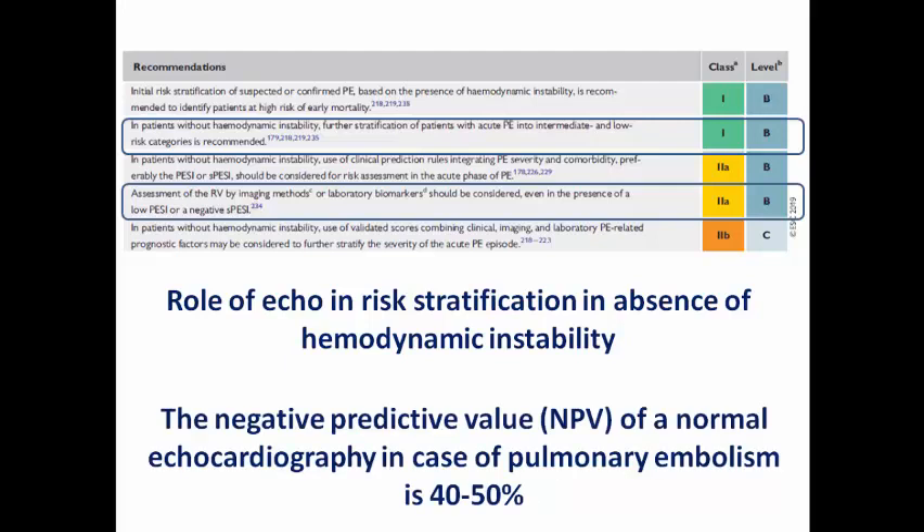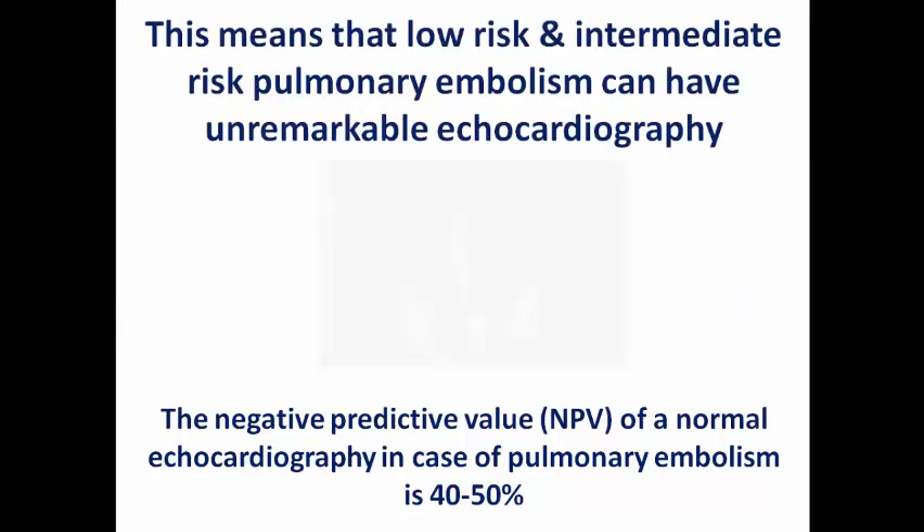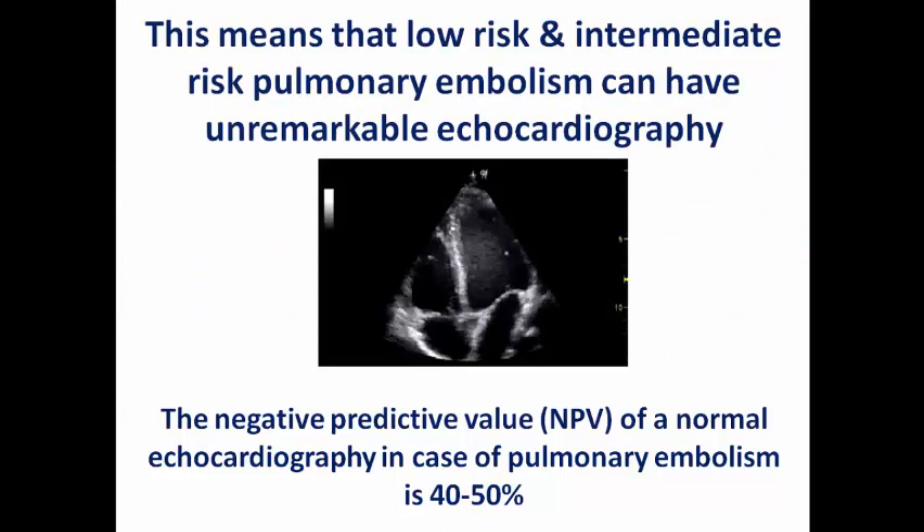The negative predictive value of a normal echo in this setting is only 40 to 50%. This means that low-risk and intermediate-risk pulmonary embolism may have unremarkable echocardiography, and a normal echo should not exclude pulmonary embolism as a probable diagnosis, because it is common to have pulmonary embolism with normal echo in the absence of hemodynamic instability.